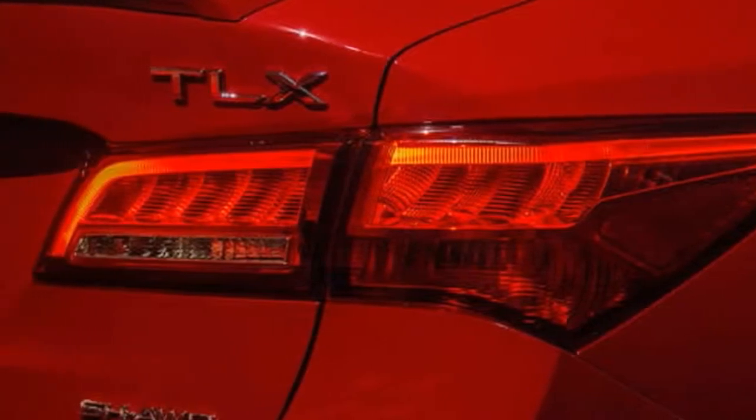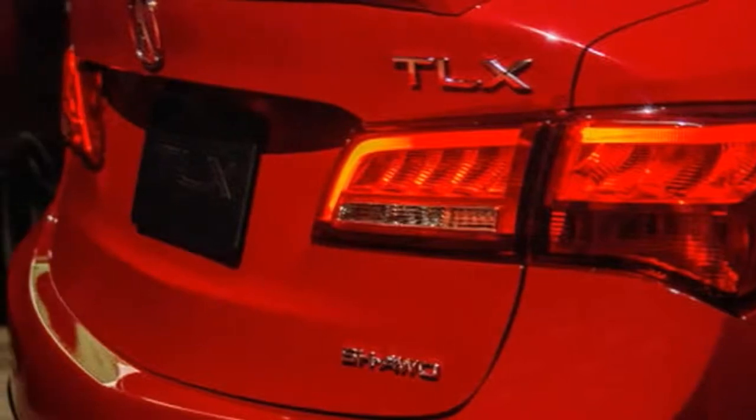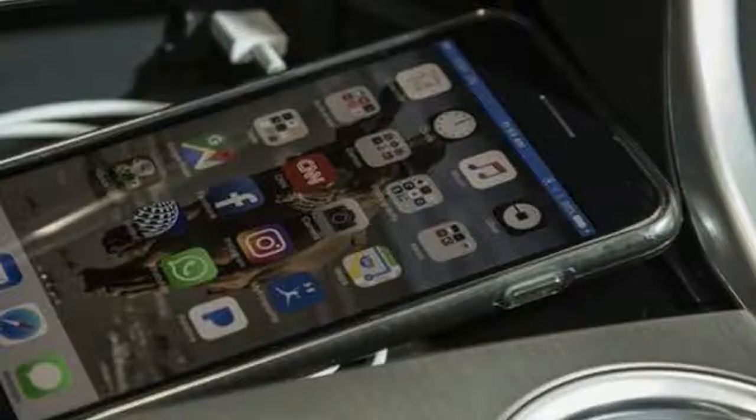The base TLX V6 comes standard with 18-inch alloys sporting a 225-series tire, which becomes 19-inch alloys wrapped with 245-series rubber in A-Spec trim.